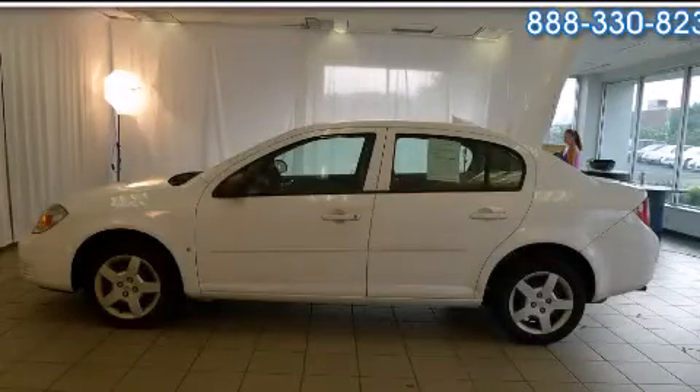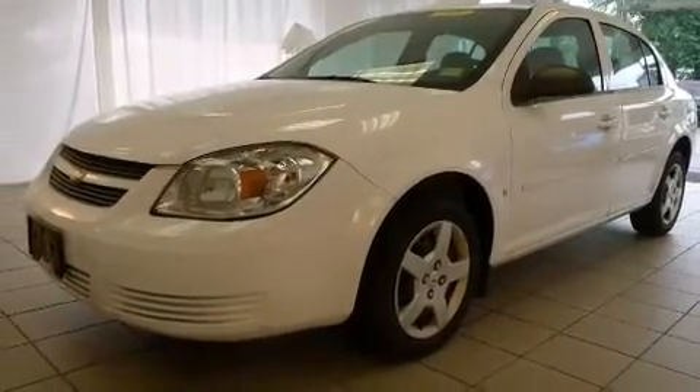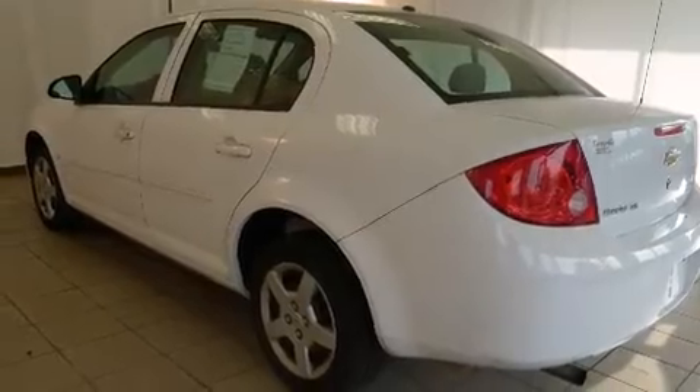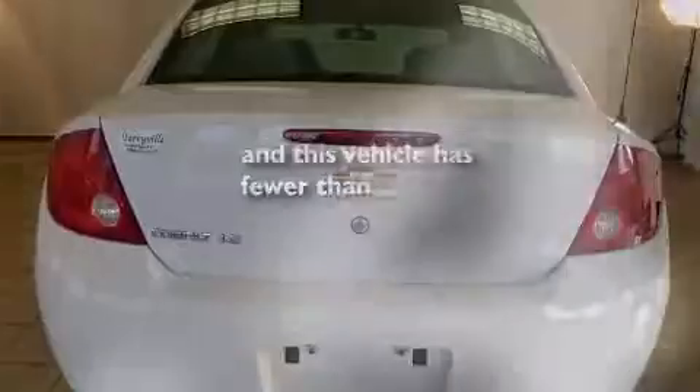This is a 2008 Chevrolet Cobalt. It features a 2.2-liter four-cylinder engine and an automatic transmission. Features include air conditioning, a rear window defroster, rear seat child-proof door locks, performance tires, and this vehicle has fewer than 63,000 miles on the odometer.